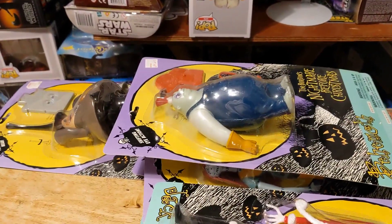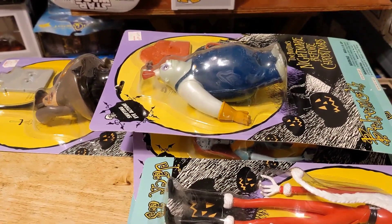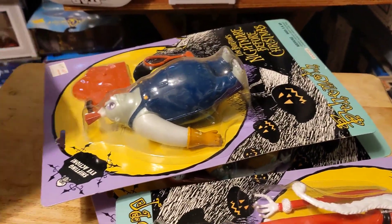Welcome, Foolish Mortals, to another short collection video. As you can see, this video is going to be about the Hasbro Nightmare Before Christmas figures from 1993.